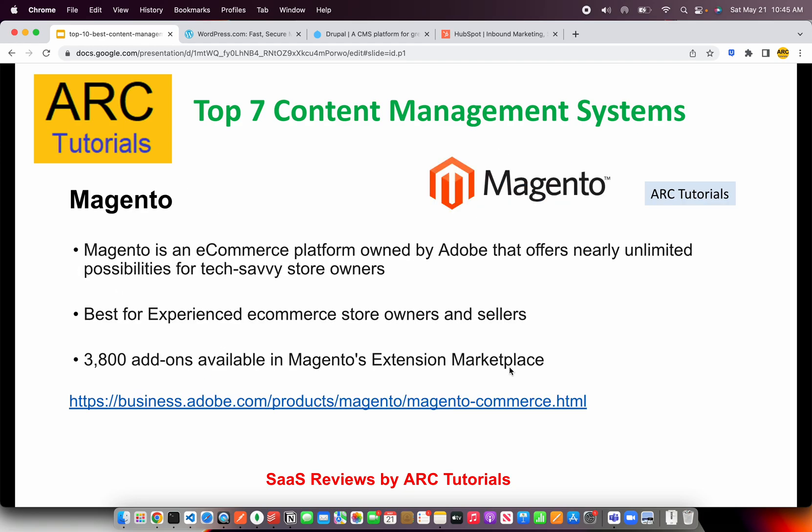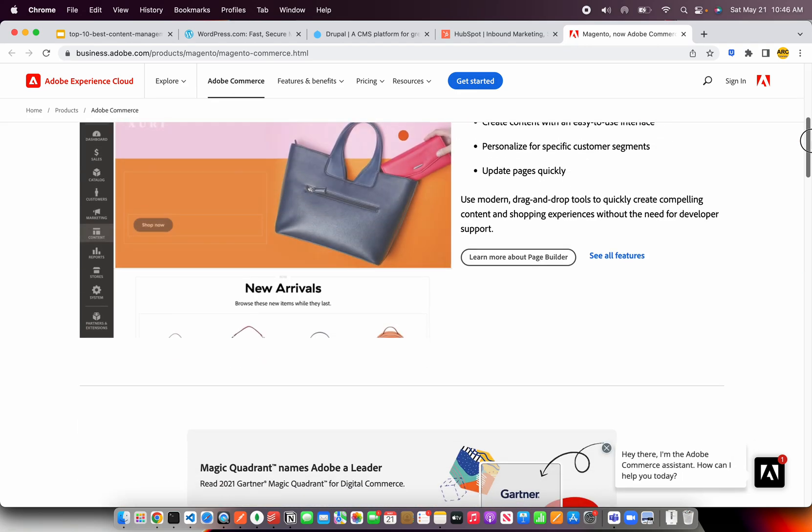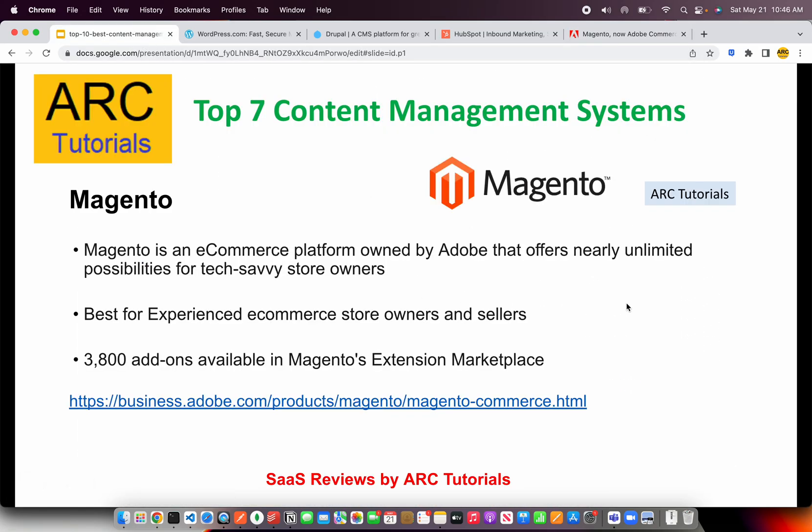The next on our list is Magento. Magento is an e-commerce platform owned by Adobe that offers nearly unlimited possibilities for tech-savvy store owners. It's also an extension naturally, because when you create an e-commerce store you will need to market it, and that's where the content management system part comes into picture. It has close to around 3,800 add-ons you can use from the marketplace, and there are a lot of customizations and vendors who support it.